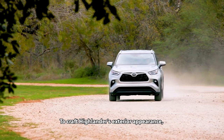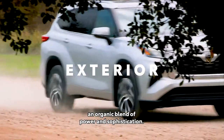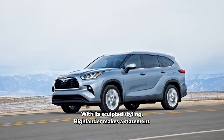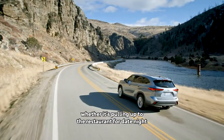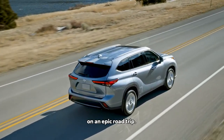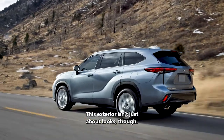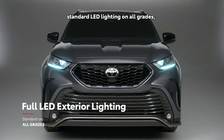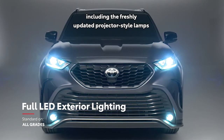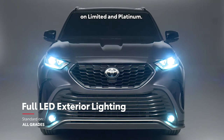To craft Highlander's exterior appearance, Toyota's designers sought to achieve an organic blend of power and sophistication. With its sculpted styling, Highlander makes a statement whether it's pulling up to the restaurant for date night or cruising down the highway with your crew on an epic road trip. This exterior isn't just about looks, though, with Highlander also offering standard LED lighting on all grades, including the freshly-updated projector-style lamps that were previously only featured on Limited and Platinum.